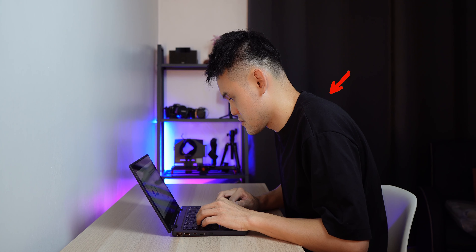Firstly, let's identify the root cause of the issue. Typically, we use our laptops on our desks, whether in the office or at home. However, the problem lies in the way we look at the laptop screen, which is in a downward position. Sustaining this posture for extended periods would definitely harm our body. So, what's the solution?